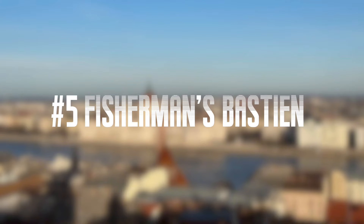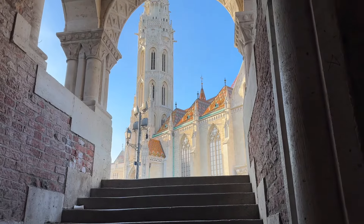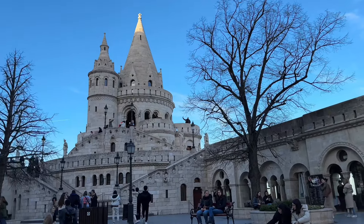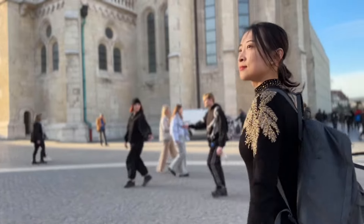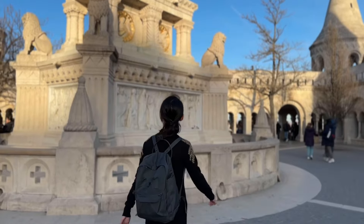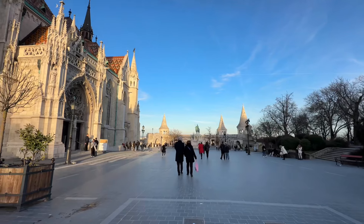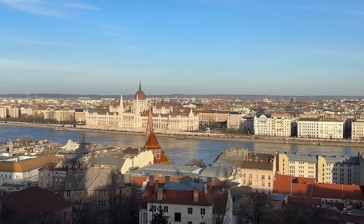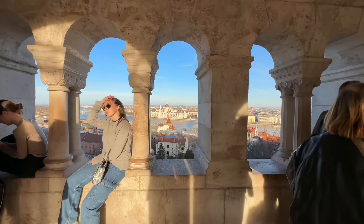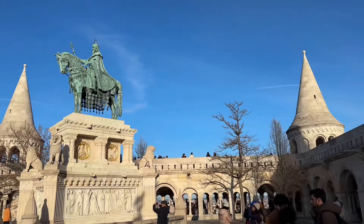Number 5: Visit Fisherman's Bastion. Once you walk across the Chain Bridge to the Buda side, you are very close to Fisherman's Bastion. It's an amazing group of structures built between 1895 and 1902 to celebrate the 1000th birthday of the Hungarian state, designed in a medieval style. The Matthias Church next to it was also redesigned. From here, you can get the best panoramic view of Budapest and some wonderful photo opportunities. It's free to visit and enjoy the city view, and it only costs a few euros to enter the tower if you wish.